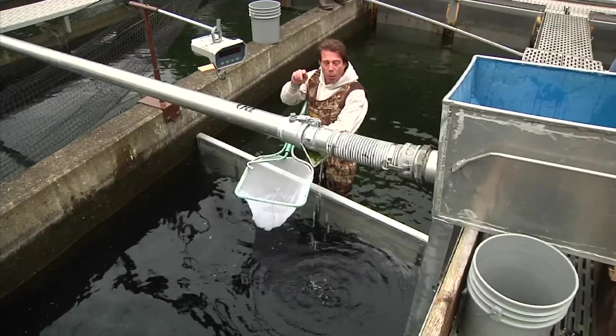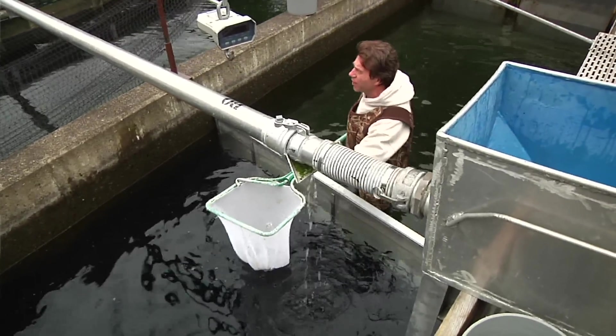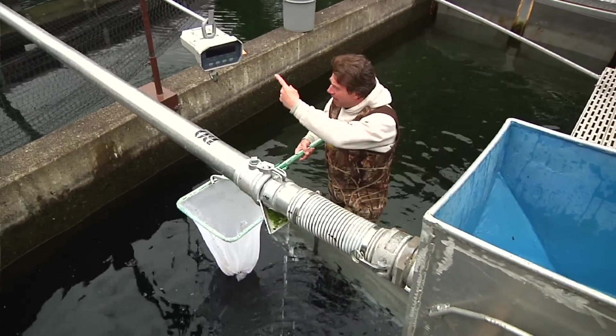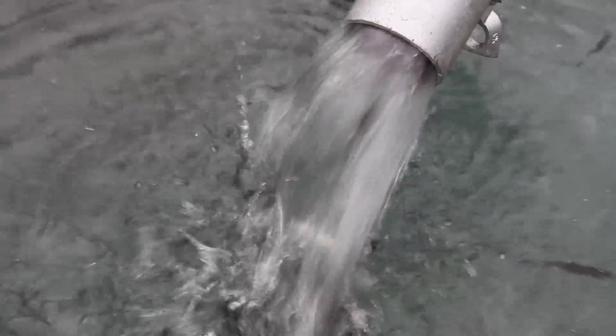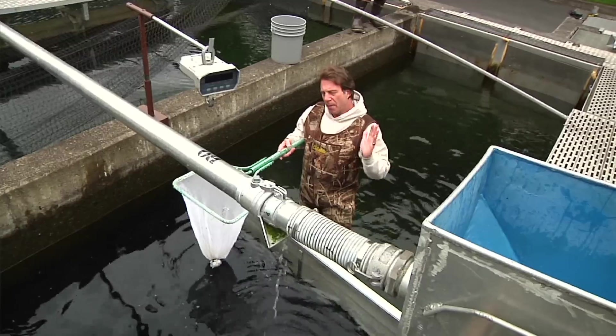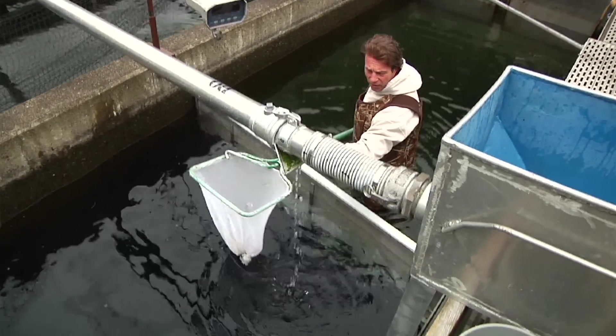I'm going to scoop a few of these beautiful beasts up and find out what they weigh. My colleague here is going to count them, and then they'll go down this pipe into another pond. Remember, we started with five hundred thousand fish and we're moving about half of that - so there's a lot of work to do, which means I need to get fishing. Let's have a go.